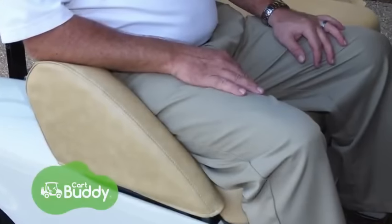KartBuddy is padded so no more sore hips or annoying stains, and KartBuddy comes in different colors for all makes and models of carts.